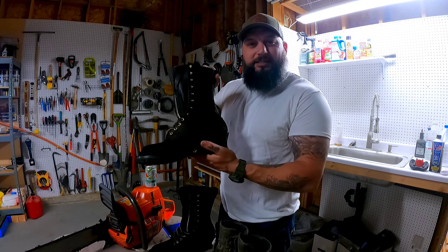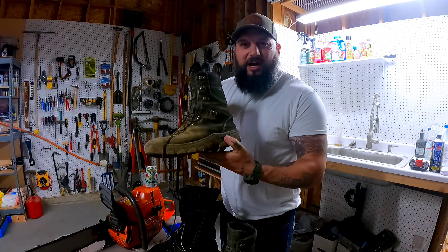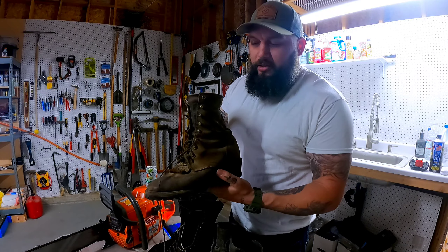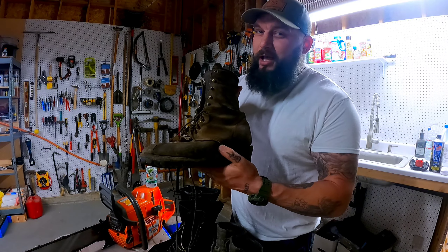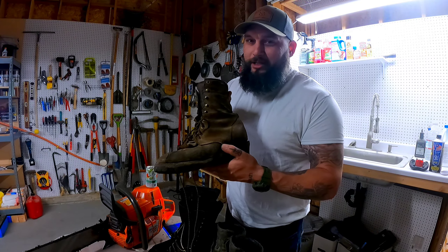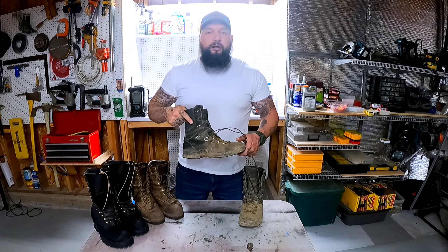You've got the Rolls-Royce, aka the JKs. You've got the Danner tacticals, which I like. You've got the Chippewas, and I really like the Chippewas — they're just not technically compliant, but they work. Alright, let's talk about Danners.